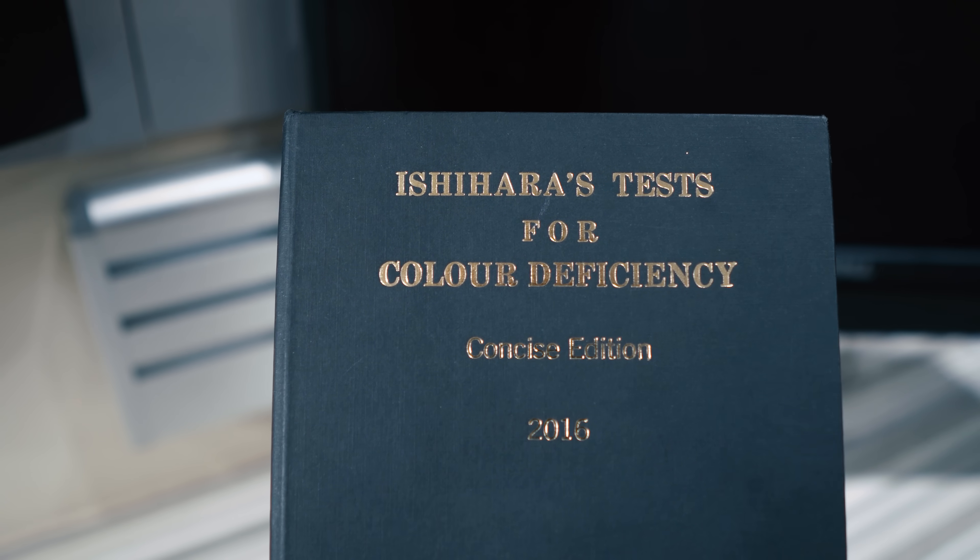Just to be fully clear — color blindness is technically not the right term; in eye clinics it's usually called color vision deficiency. But I get it, most people will just say color blindness.